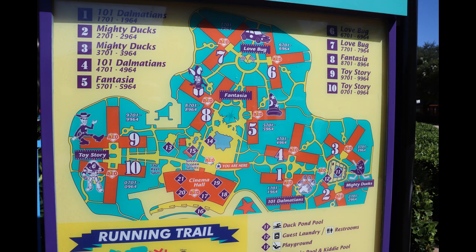We'll begin our tour today at Cinema Hall, which is the main check-in, dining, and shopping location on-site. Then we'll make our way over to the Toy Story section before walking over to the Fantasia section and then checking out the Love Bug area. We'll then look at the 101 Dalmatians section, which was the section we stayed in, and we'll also show you an interior room tour. Then we'll end our tour in the Mighty Ducks section.